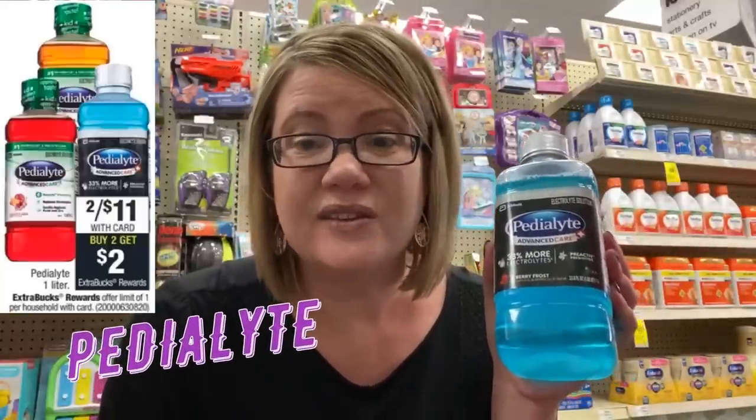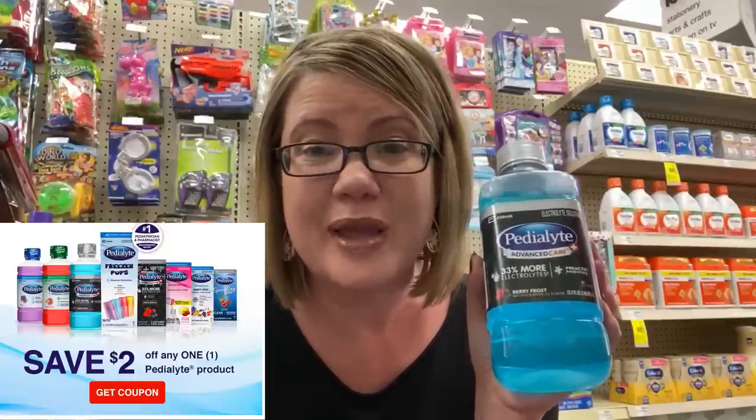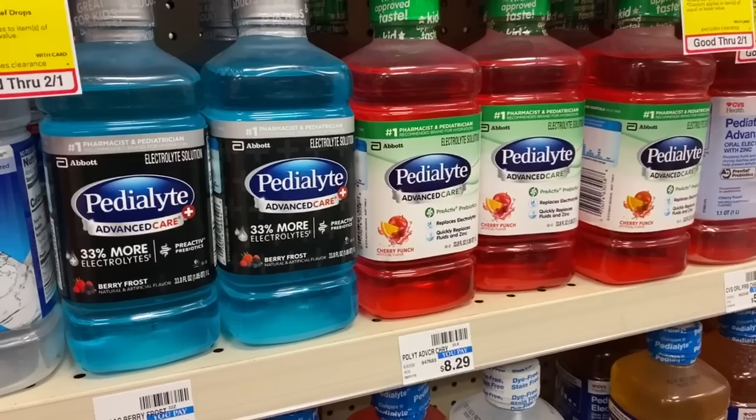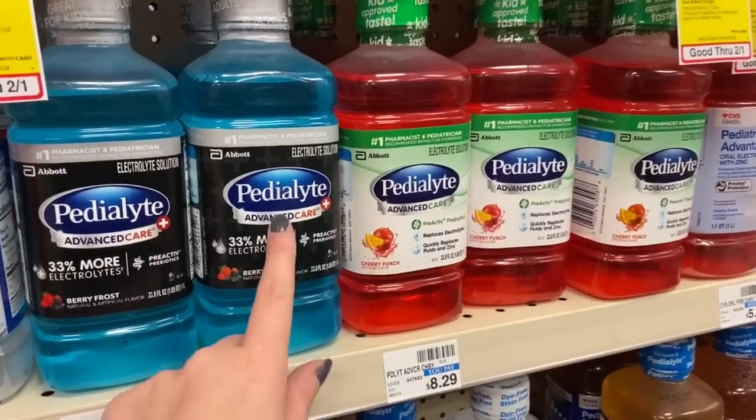If you need Pedialyte, the one-liter bottles are normally $8.29 each but on sale two for $11. Buy two and get a $2 ExtraBuck. Go to pedialyte.com to print $2-off coupons — limit of two prints per device. Grab two bottles for $11, use two $2 printable coupons to drop it to $7, then get back a $2 ExtraBuck — just $2.50 each. Take advantage of deals like these and the GSQ deals this week; they don't come around often.